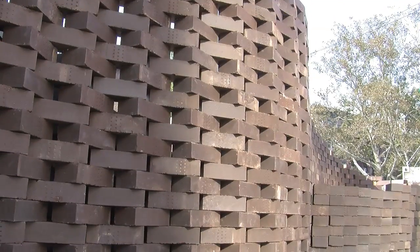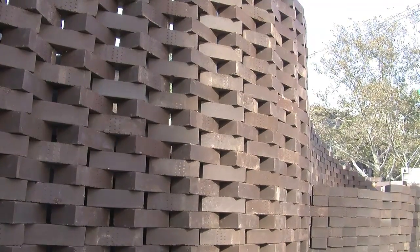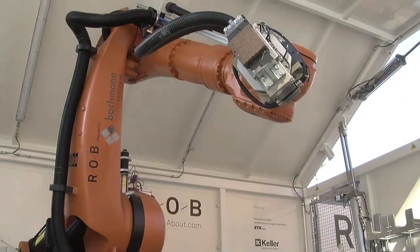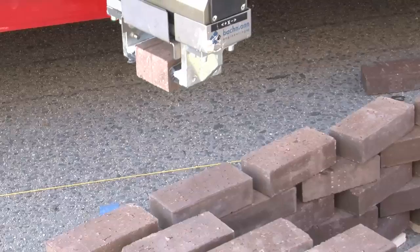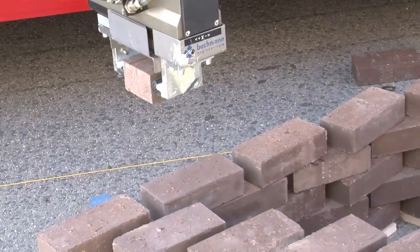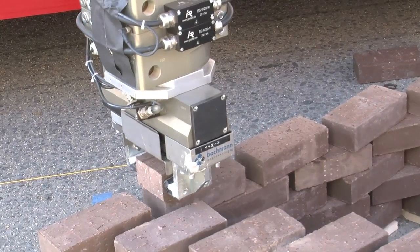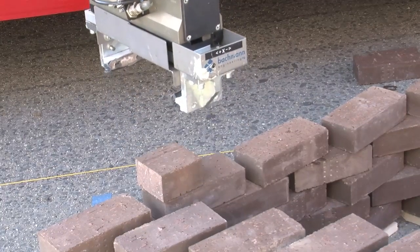Digital fabrication means, at least in terms of architecture, the use of digitally controlled machines for architectural production. Digital design methods have found their way into architecture quite some years ago, but there is still a gap between the design of the architecture and the actual production in the end.